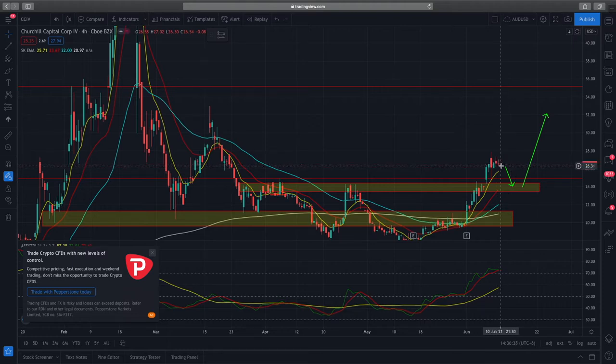What I would preferably like to see is a healthy pullback to the previous resistance now formed as support at about $24, and we see some consolidation around that support. If support holds well, we can expect price to move upwards and the next target will be about the $32 range.